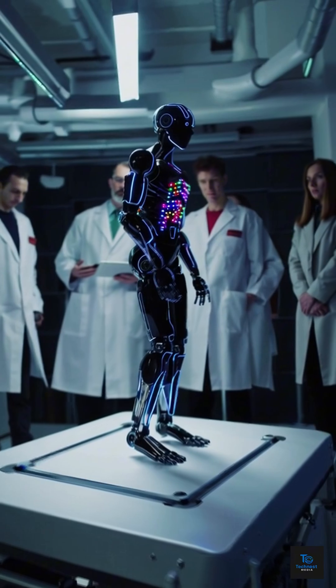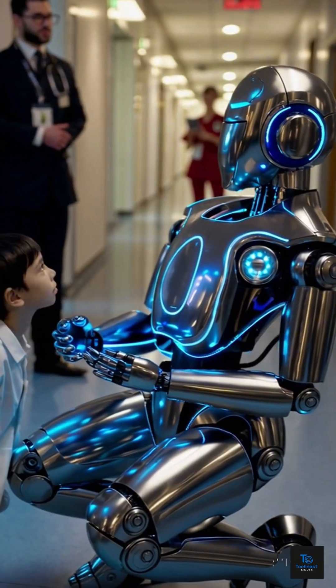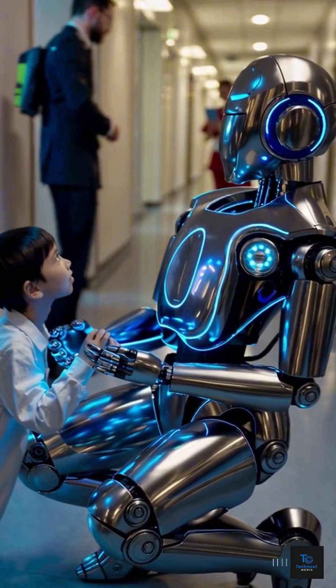Do you think one day humans and robots will live side by side, completely naturally? Share your thoughts in the comments and don't forget to subscribe.